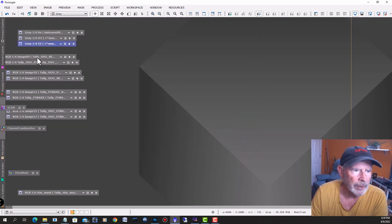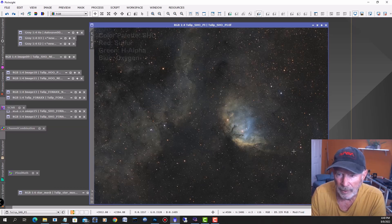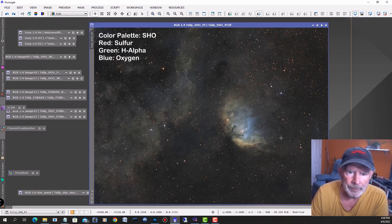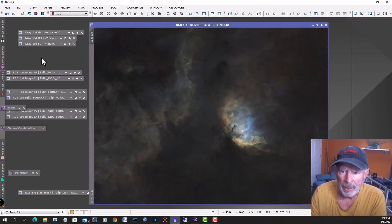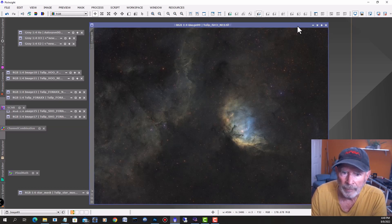Let's look at the first processed SHO image I came up with. Playing around a little bit, you can see a lot of nebulosity over here in this region — this area here is going to become important a little later on. Look at this cloud of nebulosity. If I want to look at just the nebulosity I used StarNet++ here, and you can see the difference blending through.